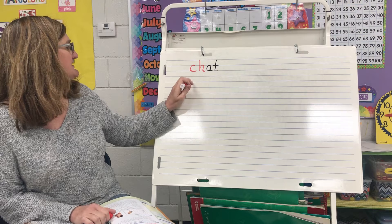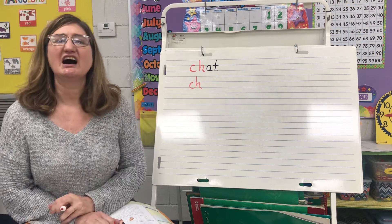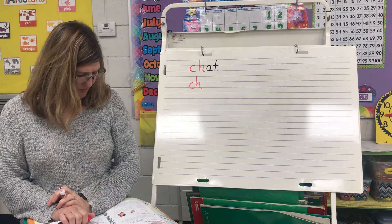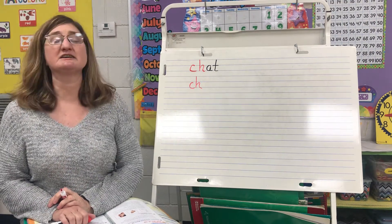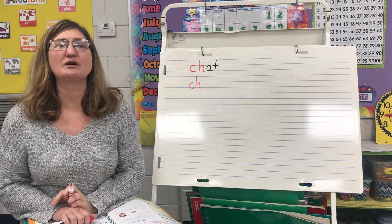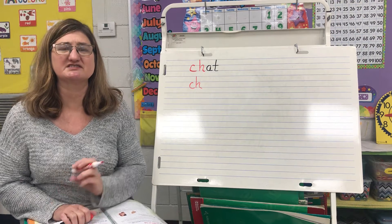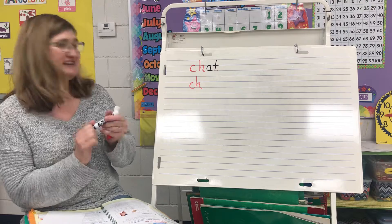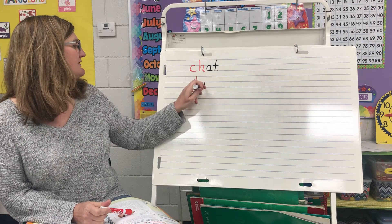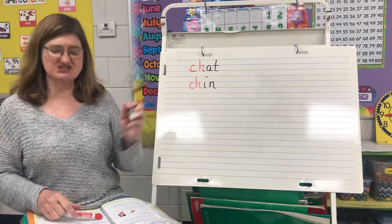Here's another riddle, and this word begins with CH. What is at the bottom of your face? It's at the bottom of your face, and it was one of our clue words, one of our picture words. You said chin — you are correct! Chin begins with the CH.